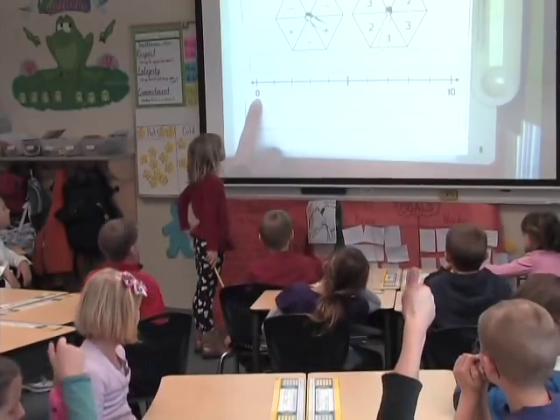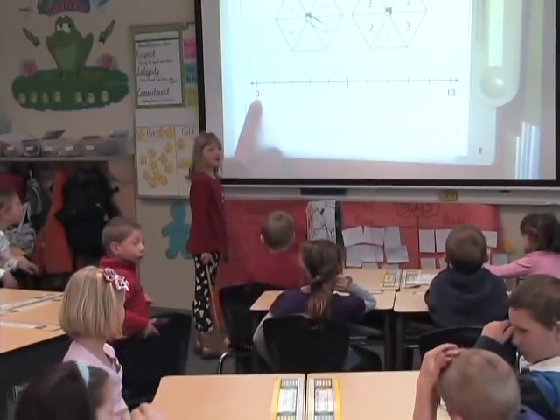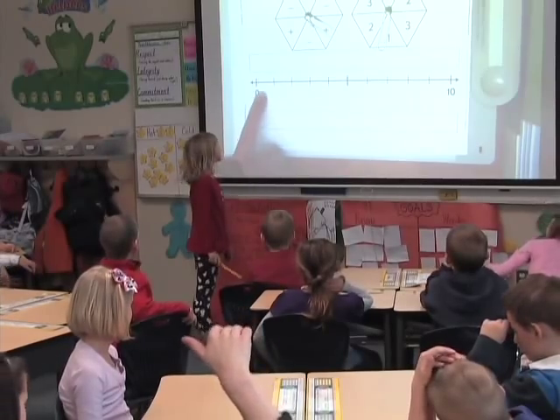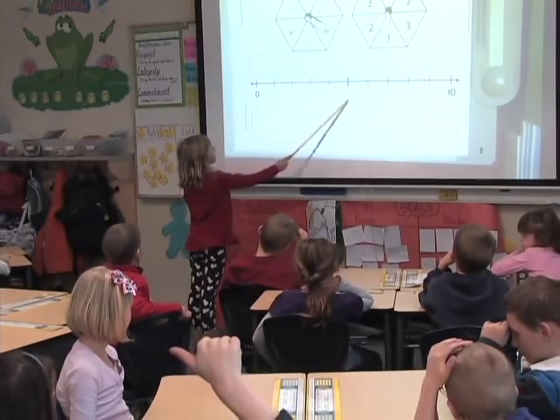One other thing I was surprised about: at the beginning when we were talking about what number would go in the middle of the number line, one student came up and said they thought it was a six. When she explained her thinking, she started counting where the zero was with one. I saw right away that that was a misconception for her, but she corrected it when she figured out what the zero was and how to get up to five.